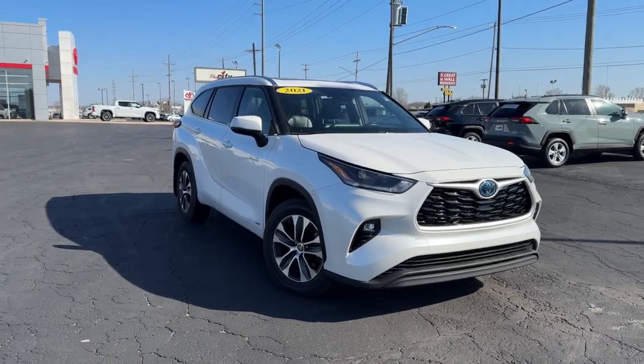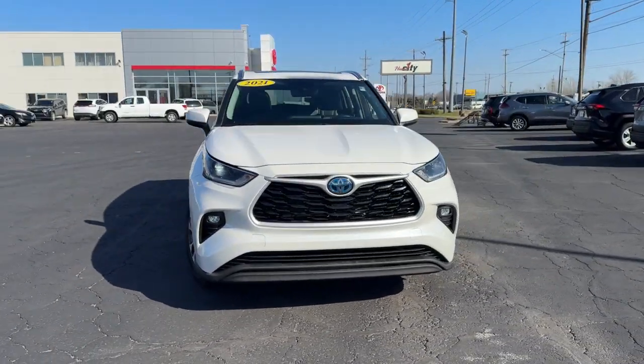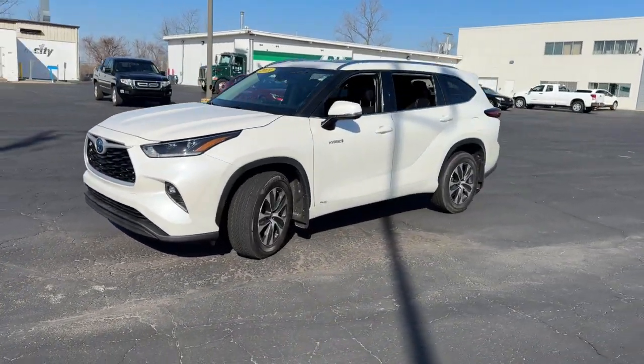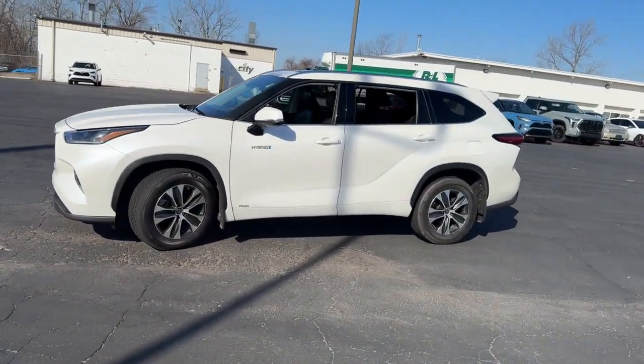Get into a car with value. 2021 Toyota Highlander. With less than 50,000 miles on the odometer, this vehicle provides excellent value.